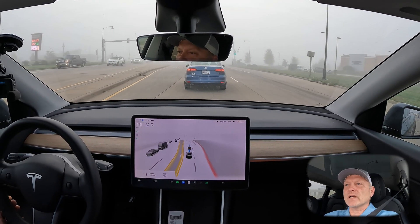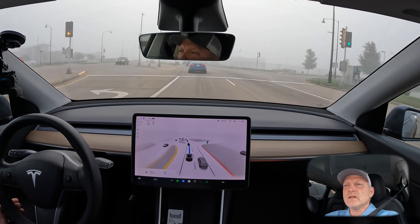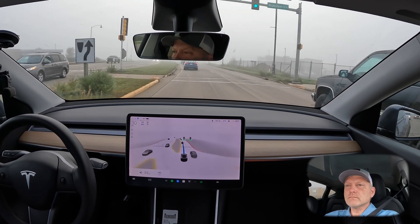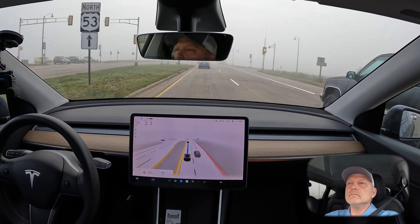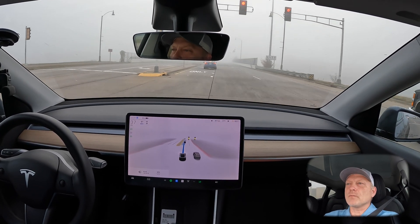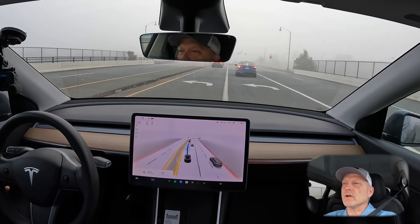It did navigate over correctly to the left lane. We're just going to follow this traffic through the next couple of intersections and get onto the freeway. Here's one of those issues that we see reported — we have a yellow light and the car does not stop for the yellow light.